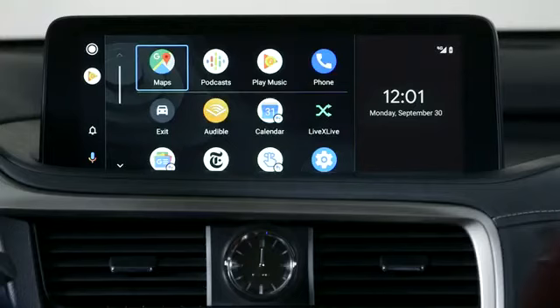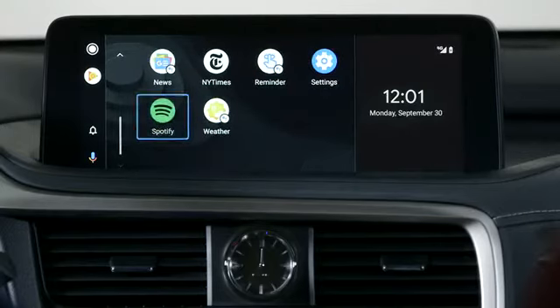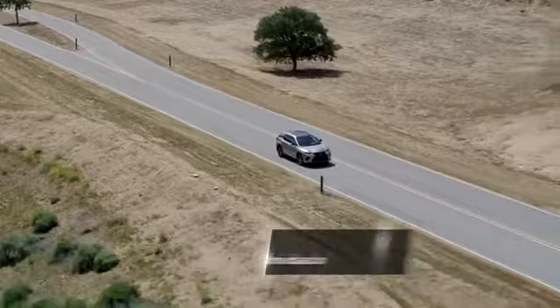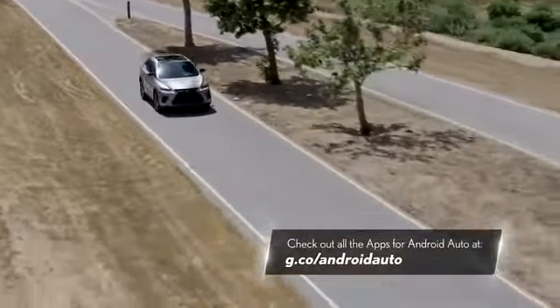Access your go-to apps. Android Auto makes it easy to access your favorite music, media, and messaging apps in the car. Check out all the apps for Android Auto at g.co/AndroidAuto.